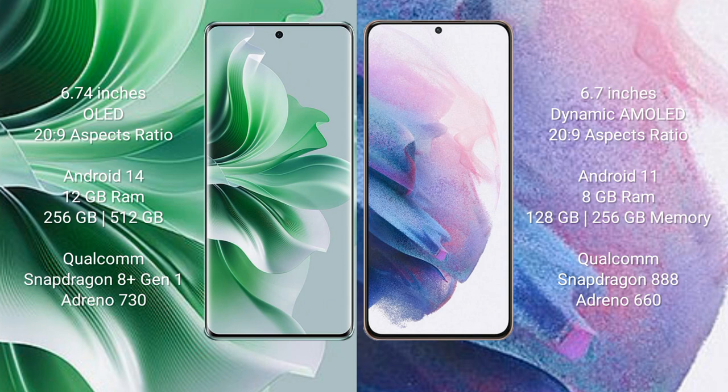OPPO Reno 11 Pro comes with 12GB RAM and 256GB or 512GB internal storage, Qualcomm Snapdragon 8 Gen 1 processor, and Adreno 730 GPU. Samsung Galaxy S21 Plus comes with 8GB RAM and 128GB or 256GB internal storage, Qualcomm Snapdragon 888 processor, and Adreno 660 GPU.